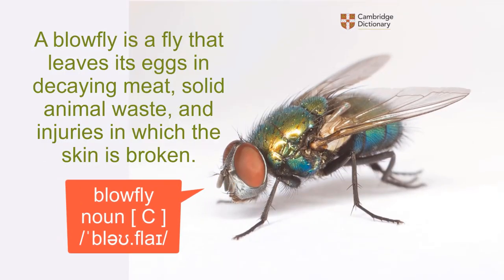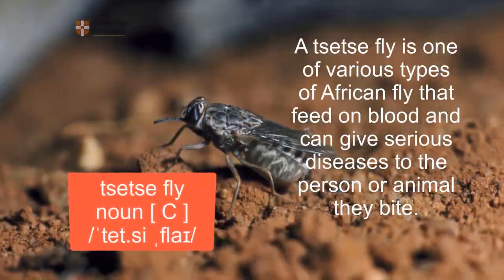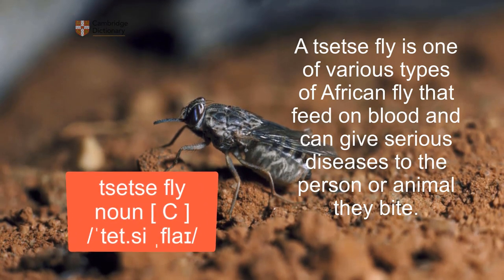Blowfly: a blowfly is a fly that leaves its eggs in decaying meat, solid animal waste, and injuries in which the skin is broken. Tsetse fly: a tsetse fly is one of various types of African fly that feed on blood and can give serious diseases to the person or animal they bite.